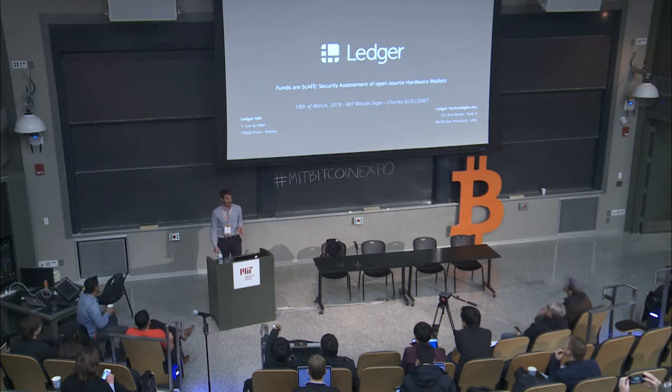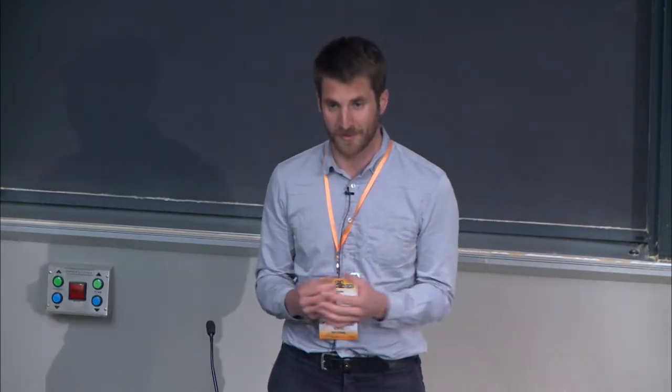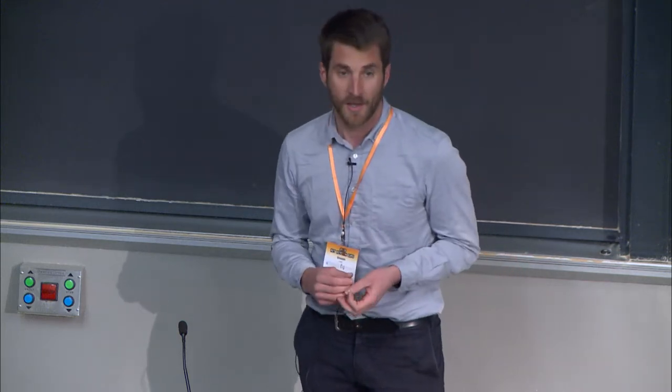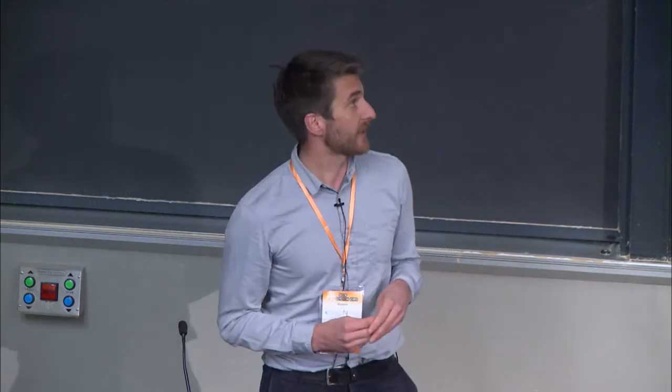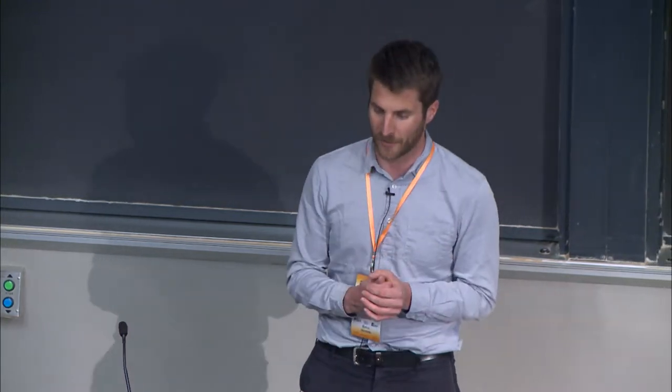Hi everybody, I'm very happy to be here today. Last year I came to present the threat model for hardware wallets, and today I'm going to present how the threat actually applies. My presentation is a security assessment of open source hardware wallets.